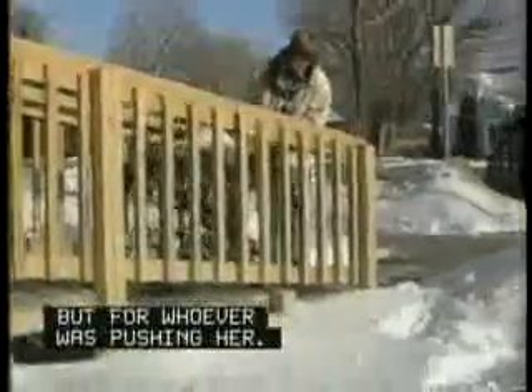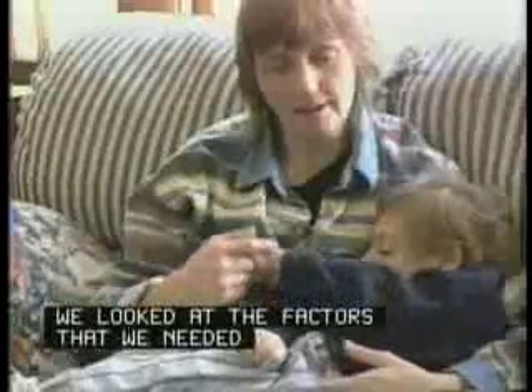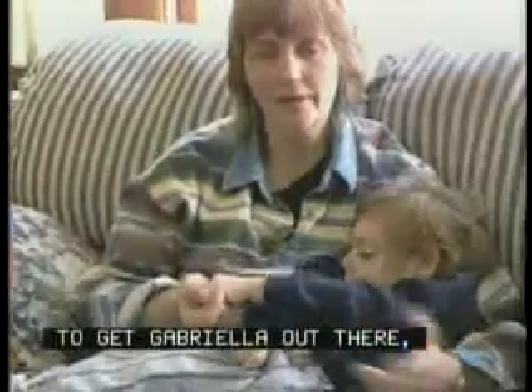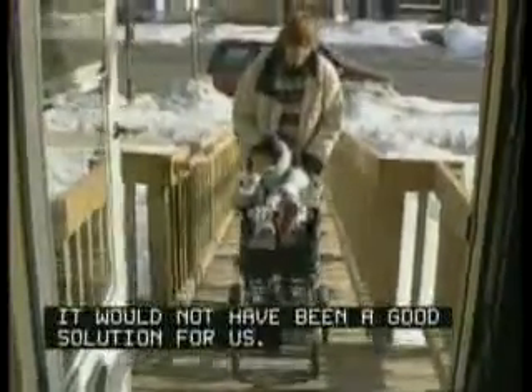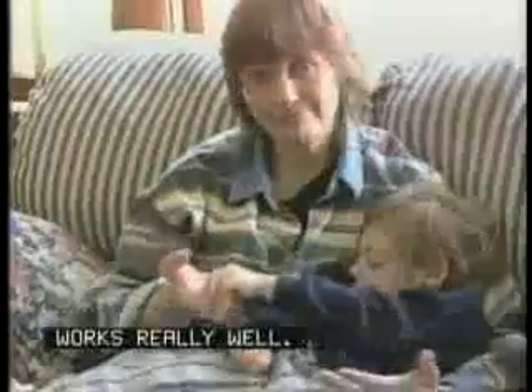We needed something that would be safe in the snow and the ice, not only for Gabriella but for whoever was pushing her. So when we considered these steps, we looked at the factors that we needed to get Gabriella out there, and the steps worked for us. If she were able to run her own wheelchair, it would not have been a good solution for us. But the fact that she has someone helping her works really well.